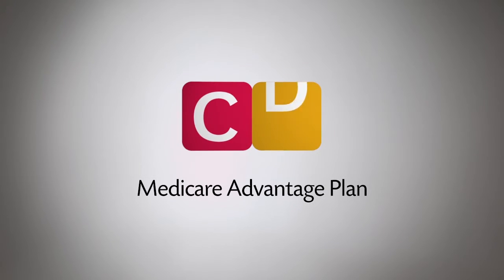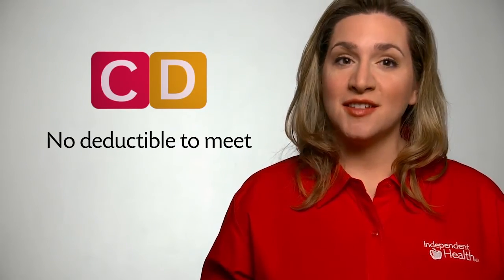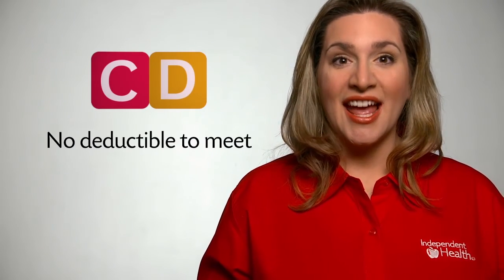Now, let's talk about Medicare Advantage plans. Most Medicare Advantage plans offer Part D coverage, but you must make sure before you enroll in that plan. One important difference between the two types of Part D is that most Medicare Advantage plans do not have a deductible to meet. You pay your co-pays for your prescriptions, and your Medicare Advantage plan helps cover the rest.